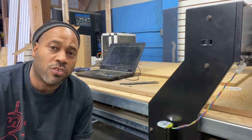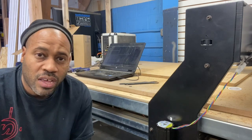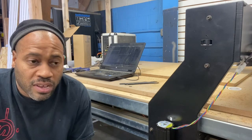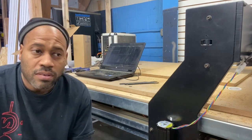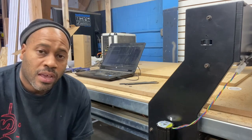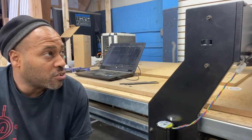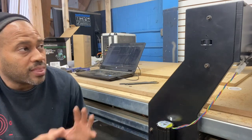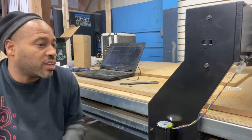He promised he will be doing videos on YouTube to help with the assembly of the machine. One thing I do have to say — he answered my phone call every time I called, returned my call within eight hours, and stayed on the phone with me as long as I needed. For the cost of the machine, I'm really impressed.